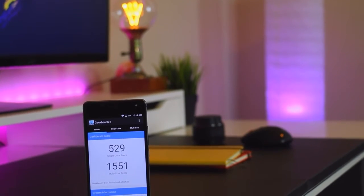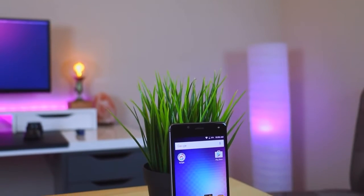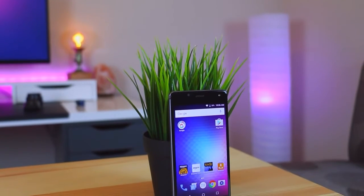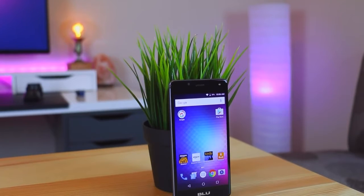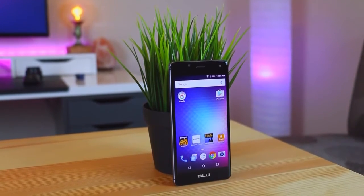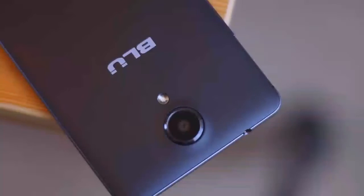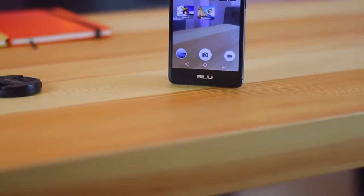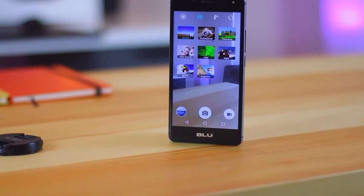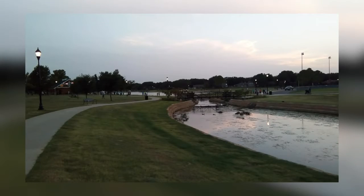Turning to the camera sector, to meet photography needs the BLU R1 HD is presented with an 8MP camera lens and a variety of interesting features on the back as the main camera. The main camera is also ready to help users capture special moments using Full HD 1080p resolution video recording at 30 fps, ensuring that BLU R1 HD video recordings will appear clearer and more comfortable to watch.